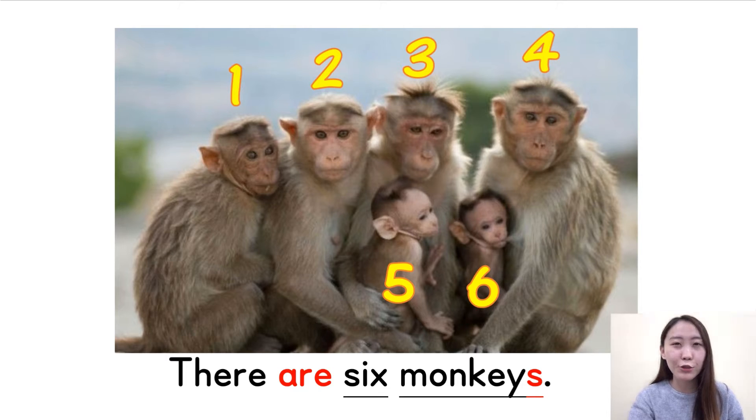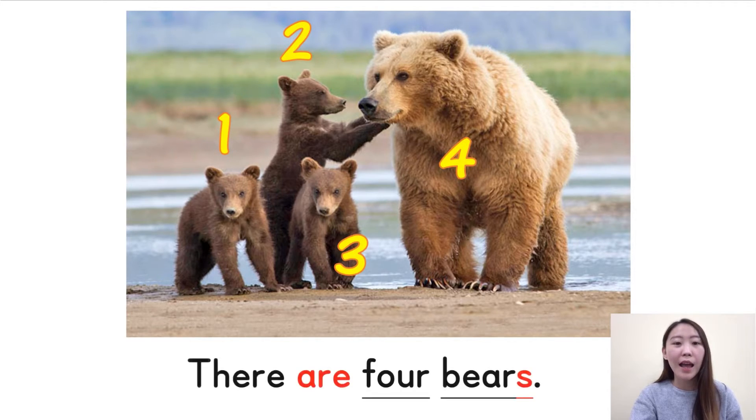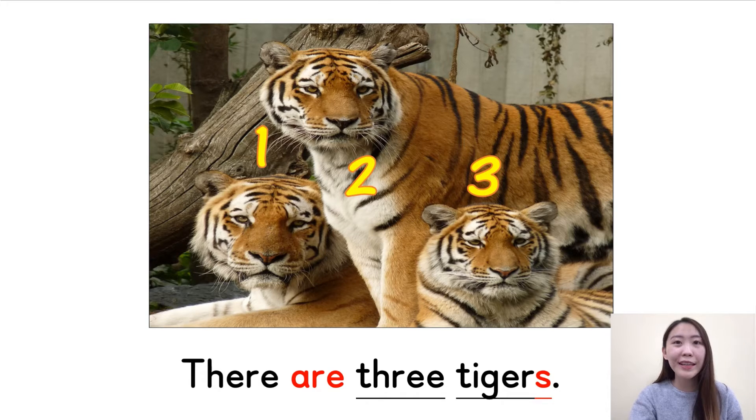Are you ready for the next question? How many bears are there? We see a bear mummy and her babies. Let's see — one, two, three, four. There are four bears. There are four bears. Good job. Next picture — how many tigers are there? One, two, three. Very good — there are three tigers. They look so scary.